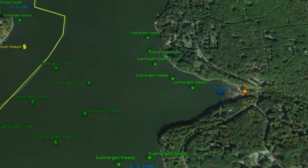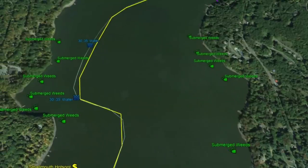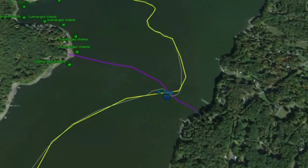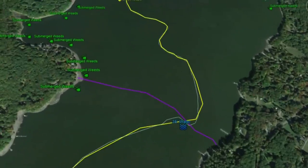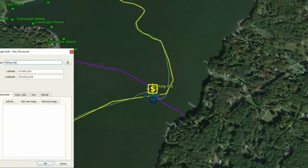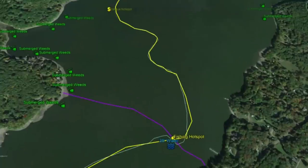Moving south, there's 5 to 15 feet of water with dock structures and solid submerged weeds in this cove. Moving up slightly, Mill Brook runs in here with 5 to 15 feet of water and really good submerged weed vegetation. Working north, submerged weeds line the shoreline and there's 30 to 35 feet in the channel. Another solid hotspot here — the channel crosses a submerged roadbed at 35 feet, creating a dynamic structure point that will produce fish.